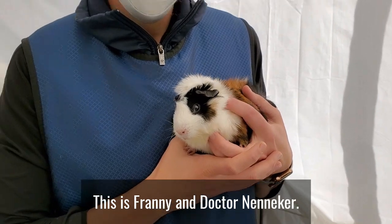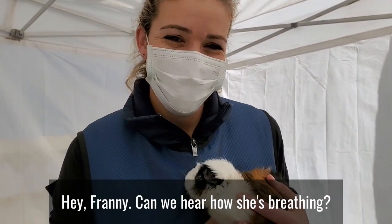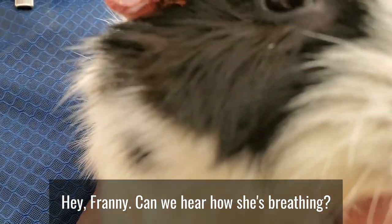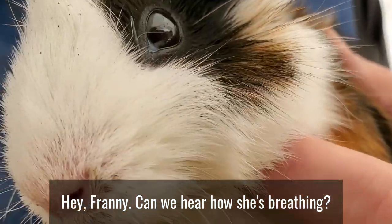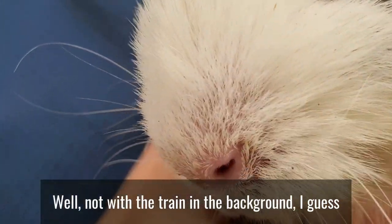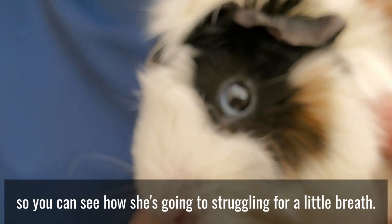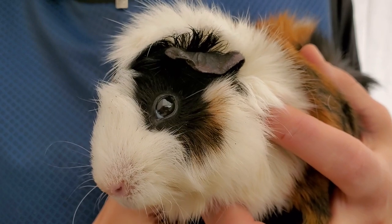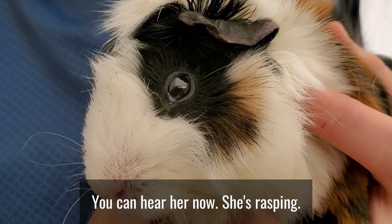This is Franny and Dr. Nanaker. Hi! Franny, can we hear how she's breathing? Well, not with the train in the background, I guess. But you can see how she's kind of struggling for a little breath. You can hear her now — she's rasping.